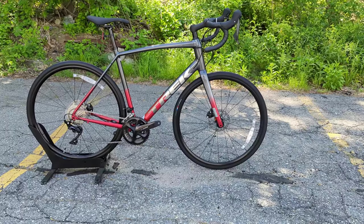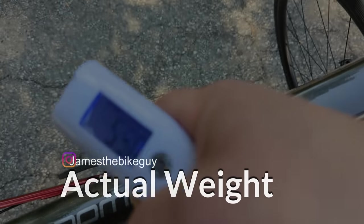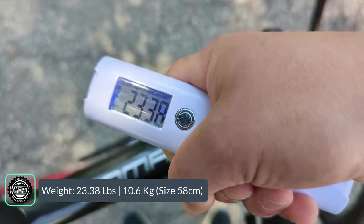In that vein, it's time to find out what it weighs. The actual weight of the Trek Domane AL5 in a size 58 comes in at 23.38 pounds.